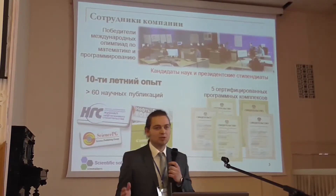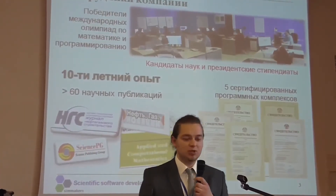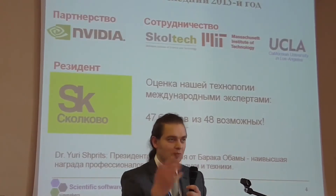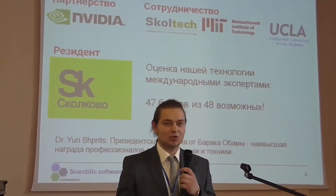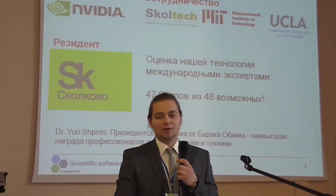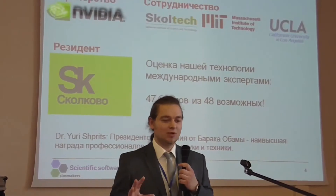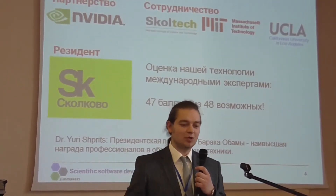Simmakers has developed and released five certified software packages for numerical modeling. We talked here at this conference last year, so I will briefly describe our strategic scientific achievements in 2013. We entered into partnership with NVIDIA, who gave their presentation earlier. I will talk about Simmakers' cooperation with NVIDIA shortly.